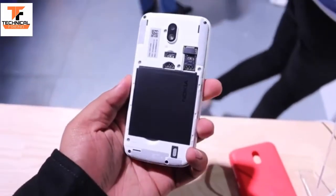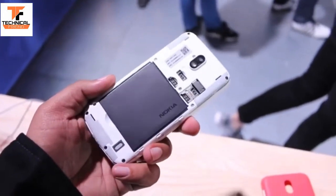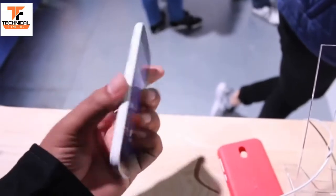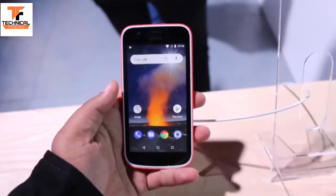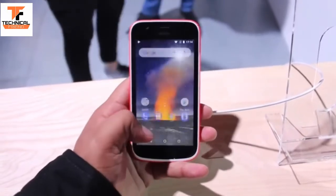You can easily remove the back panel, underneath which you will find a 2150mAh battery. There is also a dual SIM card option, and you can use a micro SD card if you want to expand the storage. The best part is the Xpress-on covers, so you can easily replace these covers and get a lot of funky color options.